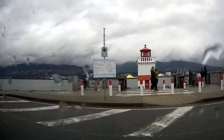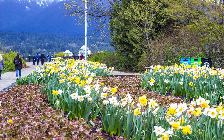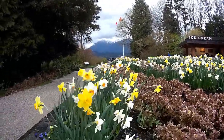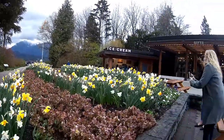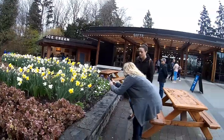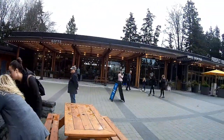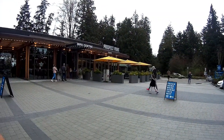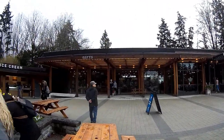Bit of a rainy day here in Vancouver today. Flower beds, flowers are up — spring has actually sprung pretty good here. Not so in Alberta yet; here the leaves are on the trees, and already in Medicine Hat they're just buds. This is Stanley Park lookout point — we'll walk over and have a look at some of the ships there.